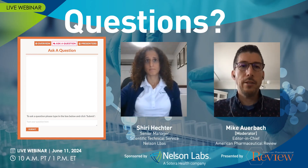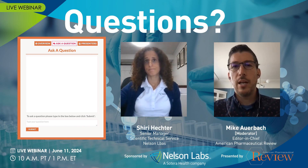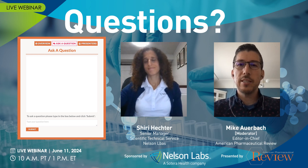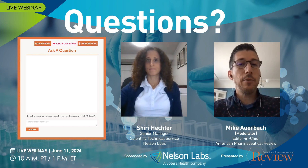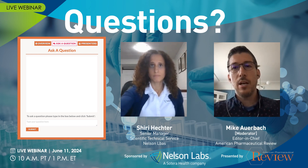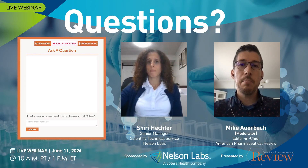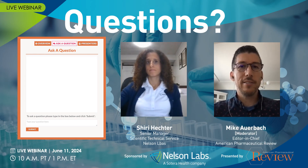All right, thank you Shiri. Now it's time to open up the webinar to questions. As you can see, I am substituting for Mike Auerbach — he is under the weather right now. A friendly reminder that if you have any questions for Shiri, just click on the Ask a Question tab and type in your question and we will get to as many as we can. Shiri, are you ready? Yeah.